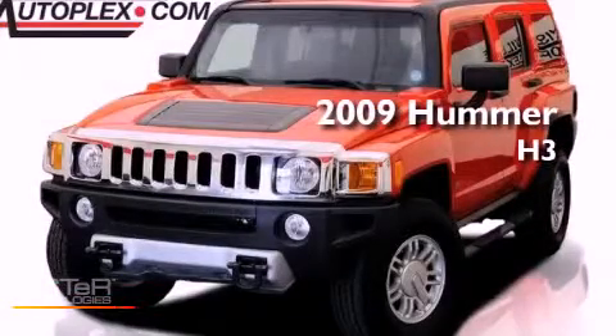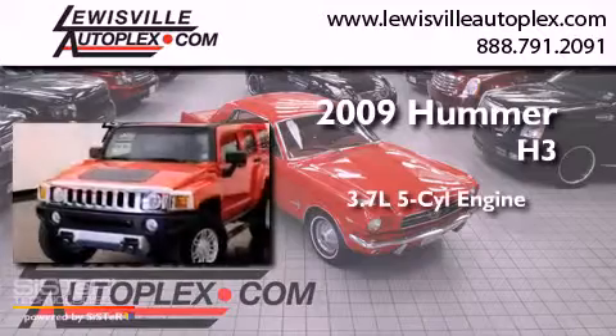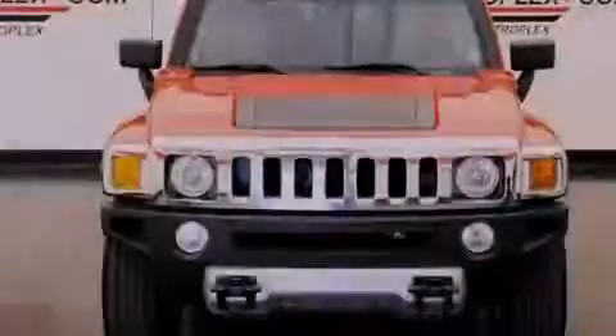This is a 2009 Hummer H3. It has a 3.7-liter five-cylinder engine, an automatic transmission, and four-wheel drive.